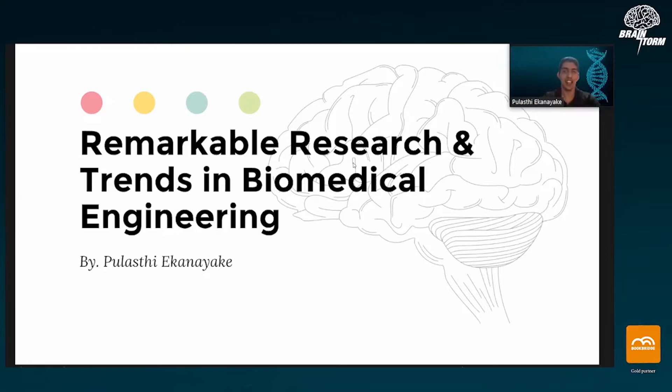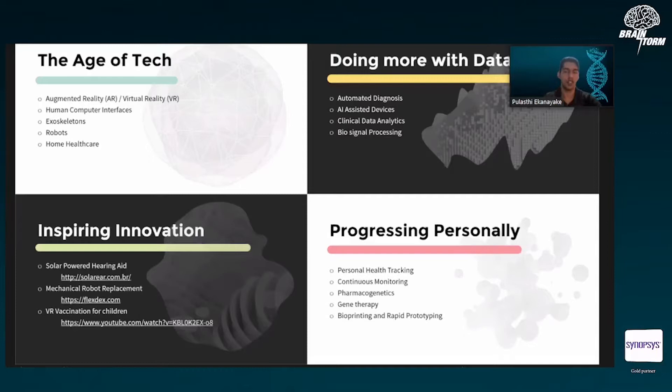Before going into the kinds of research happening, there are a lot of things you can do in biomedical engineering, but today we'll be focusing on three key areas: using technology for hardware enthusiasts, working with big data and artificial intelligence for those focused on software, and some biochemistry or biological aspects of bioengineering about personalizing healthcare. If we have time, I'll show some inspiring innovations to give you an idea of what you can do with the little things you have.